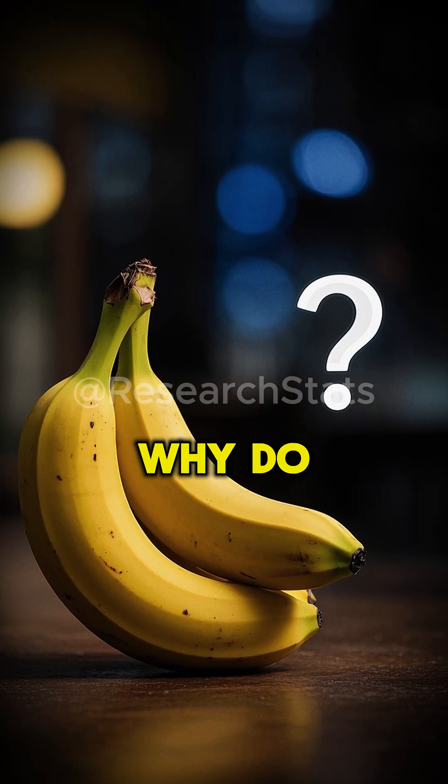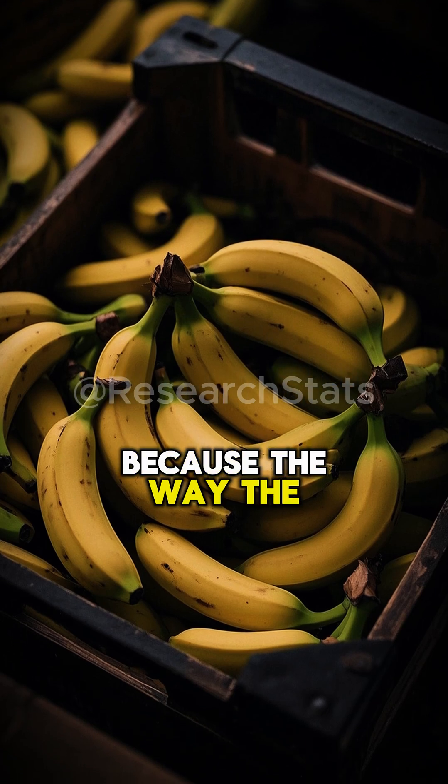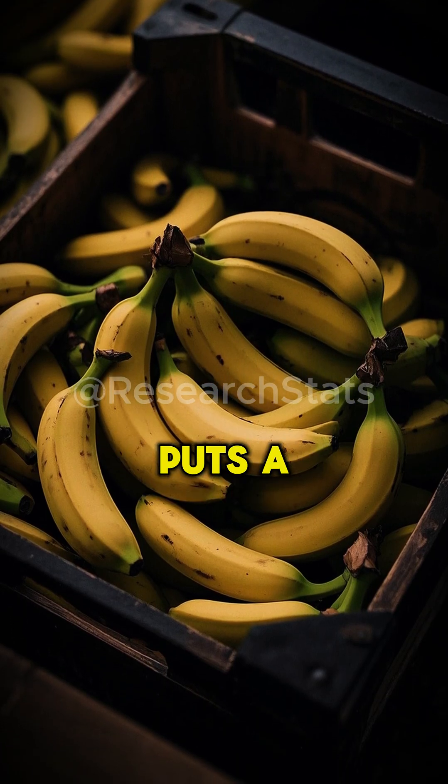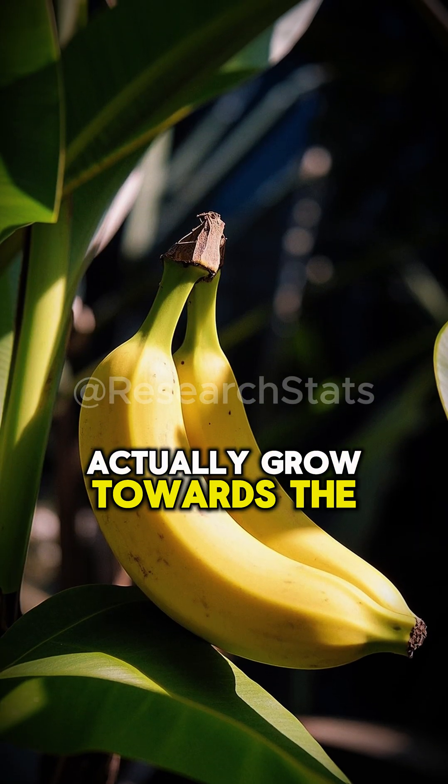Now, you may be wondering, why do bananas make this curve? Well, it's because the way the bananas are stored and transported actually puts a lot of pressure on the fruit, so the bananas will actually grow towards the light source.